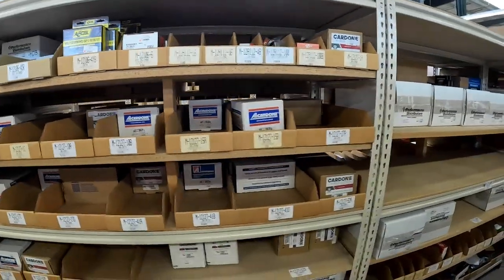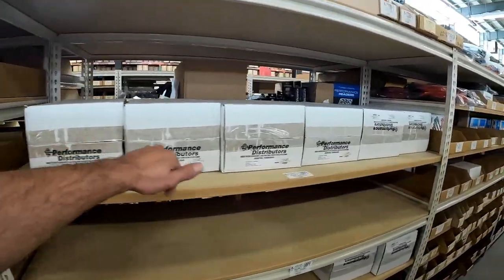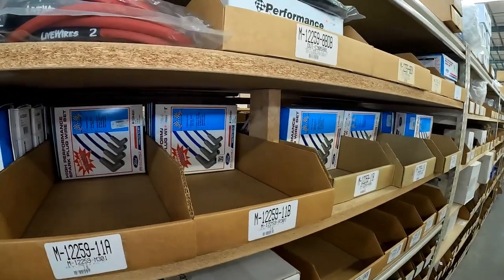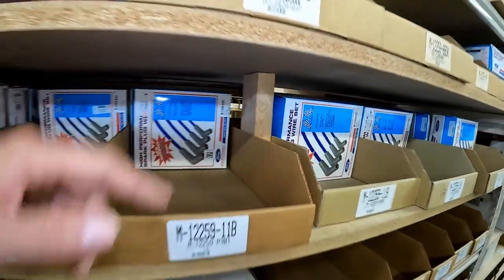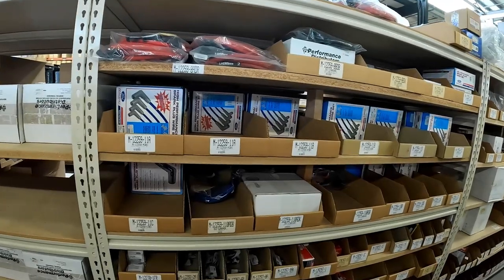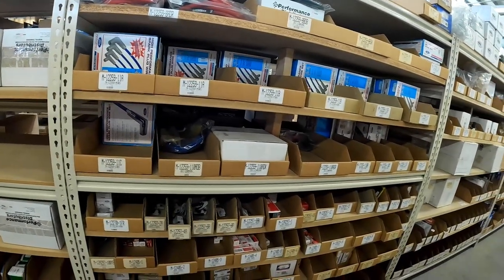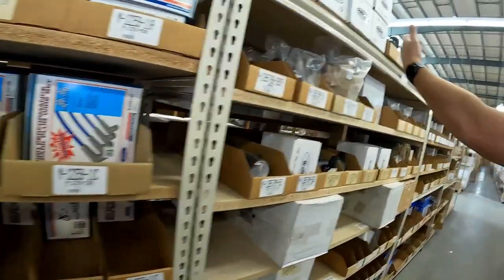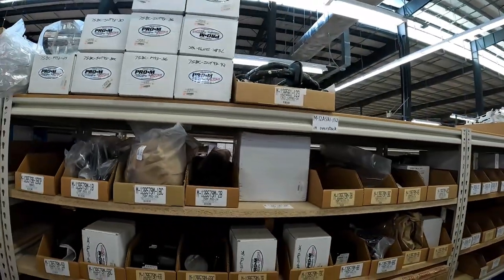We've got Ford Motorsport — I still call it Ford Motorsport even though it's Ford Performance now — plug wires, things like that. And spark plugs, absolutely. We also have the full line from Pro-Am Racing that everybody's aware of. And then generic replacement parts too.